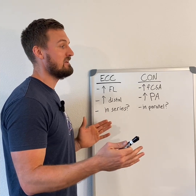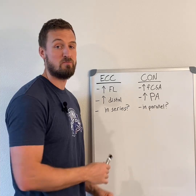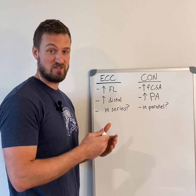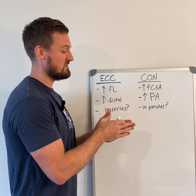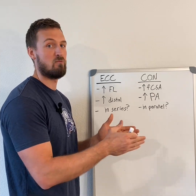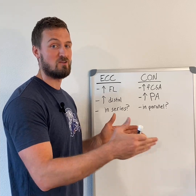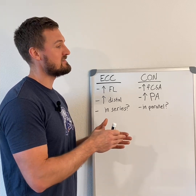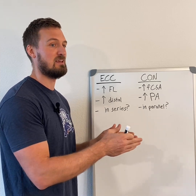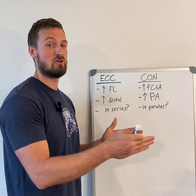Does the increase in fascicle length and the increase in distal hypertrophy mean that sarcomeres are being added in series? For a long time it was sort of assumed so — because the fascicle length increases, that means the muscle fiber length increases, and the myofibril length increases. You would think that means more sarcomeres in series, but it turns out sarcomeres can also increase in length. So you could get an increase in length of the myofibril and the fiber without actually adding more sarcomeres.